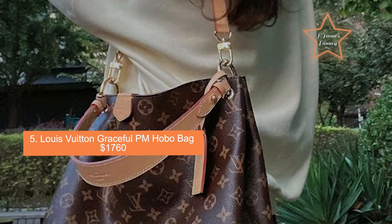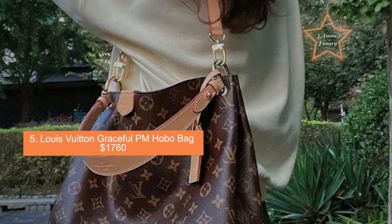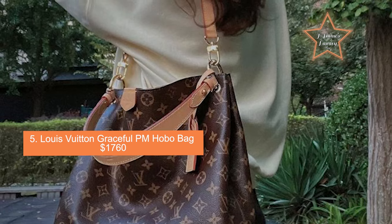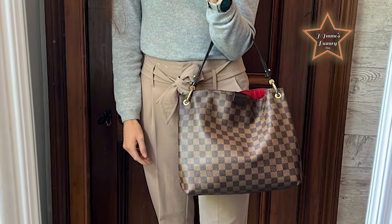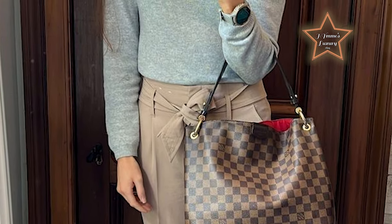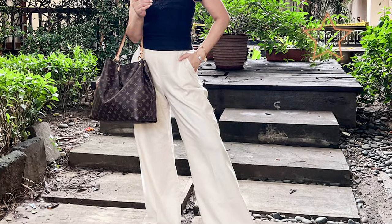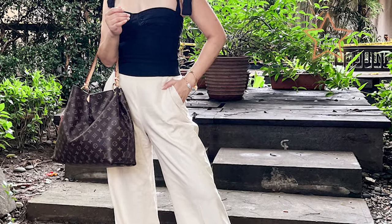Number 5: Louis Vuitton Graceful PM Hobo Bag, priced at $1,760. The Graceful PM features a classic hobo silhouette with a slouchy and relaxed shape. It has a single shoulder strap designed to be worn comfortably over the shoulder. The hardware is minimalistic and understated, often in a gold or silver tone finish, complementing the overall design. The bag typically features a zipper closure to secure belongings inside.